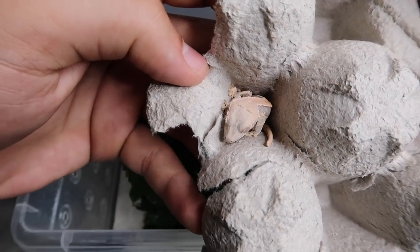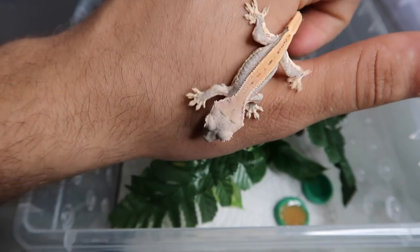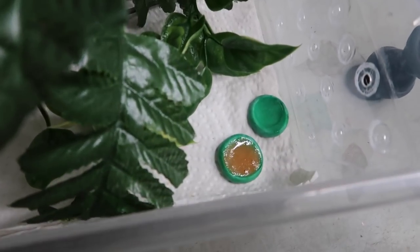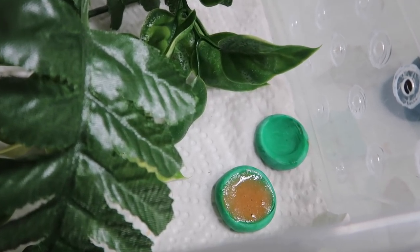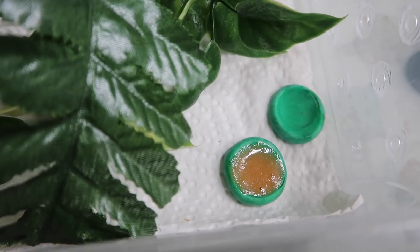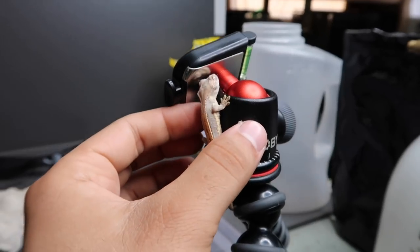We just got home. This is Pingu — I'm crossing my fingers that Pingu is a boy, because for the sake of breeding that'll make things nice. We've got these awesome little water dishes made of clay that you put in the oven — that's Alexa's design. And I've set up a second dish with some Pangea fruit mix.